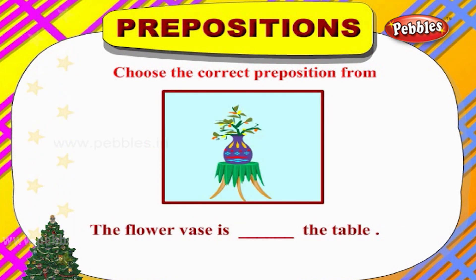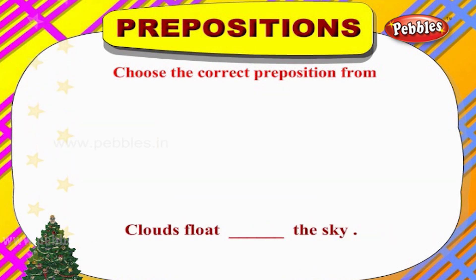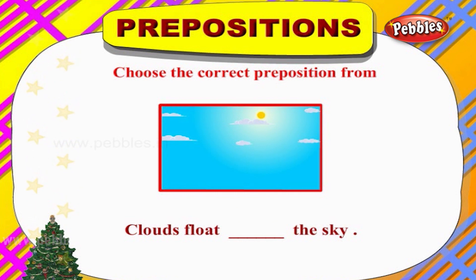The flower vase is ___ the table. The apt preposition would be 'on.' The flower vase is on the table. Clouds float ___ the sky. The apt word here would be 'across.' Clouds float across the sky.